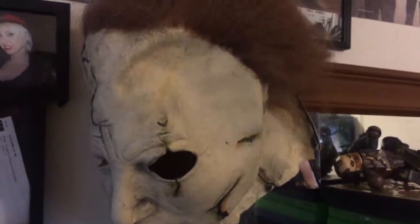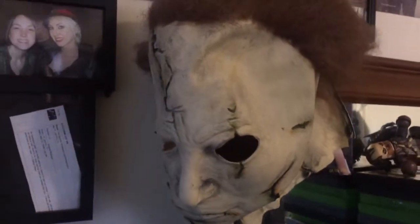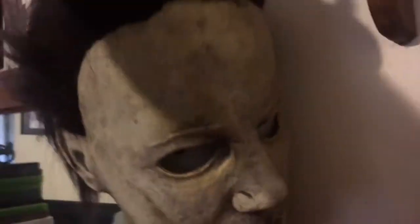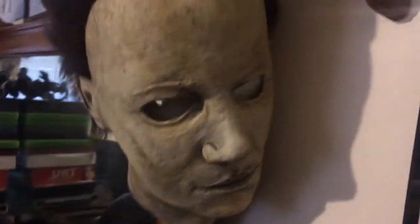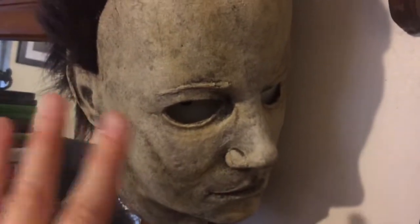I'm gonna show you my Michael Myers collection — everything I own. Starting off with this one I got at Party City, half off — it's the Michael Myers Rub's Zombies Halloween mask. Moving on to the Halloween 2 Michael Myers mask.